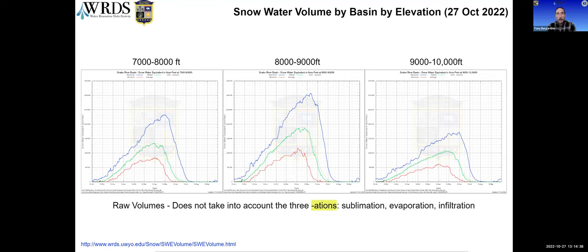The next step is taking these numbers and examining soil conditions, permeability, slope, temperature, and wind to better estimate what will actually make it into the gauge as true water supply. That makes a good segue to our next speaker, Liz Cresto with the Bureau of Reclamation, who will talk about reservoir operations.